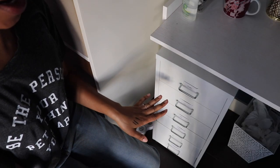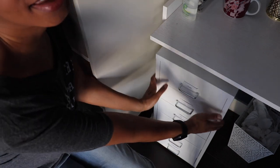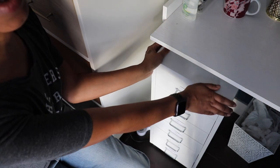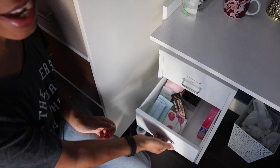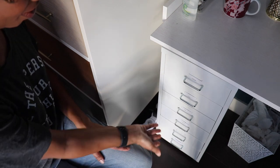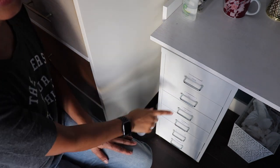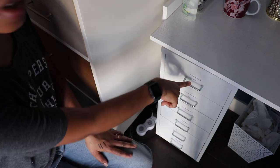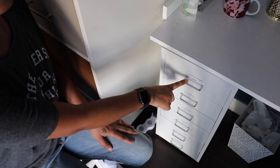Now that I've decluttered the top shelf stuff, we're going down to the backstock. This is the IKEA Helmer — it has wheels on it. In hindsight I really should not have put the wheels on, because every time I open a drawer it slides forward, which is really annoying. However, this is where I keep the backstock of my makeup. I have little labels on here that I'll probably redo, but the first drawer is still palettes.